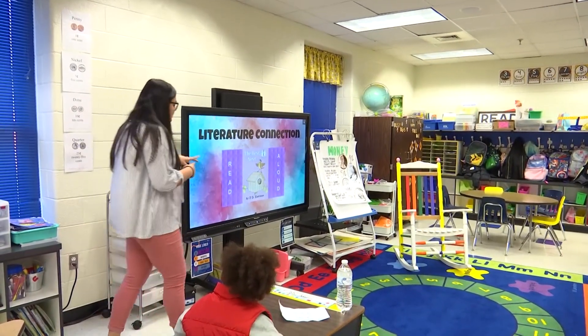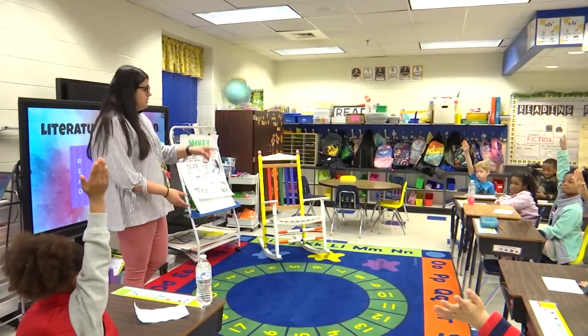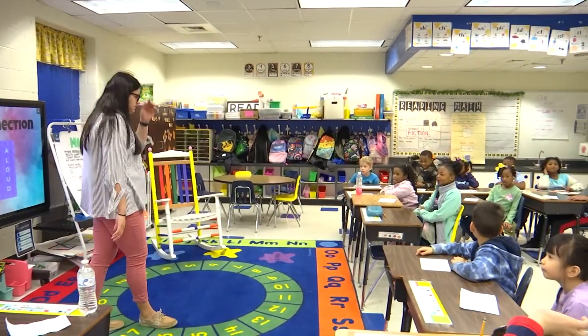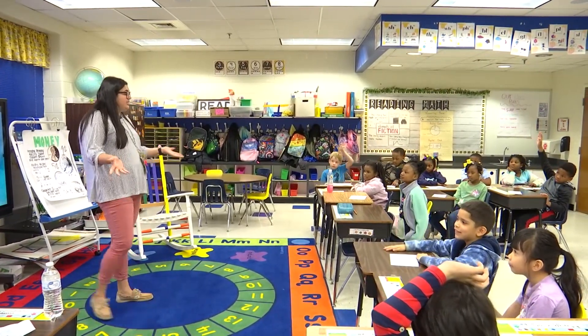Yesterday we read The Best Nest. Who can raise a quiet hand and tell me something that happened in that book yesterday? What do you think, Skye? They were trying to find a new nest. Very good.